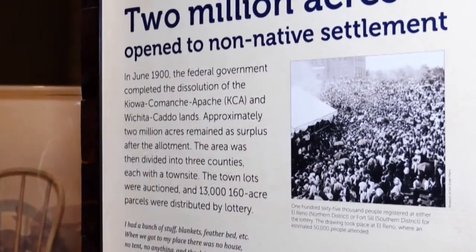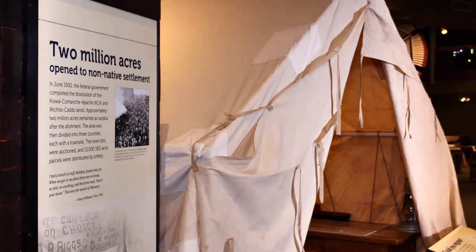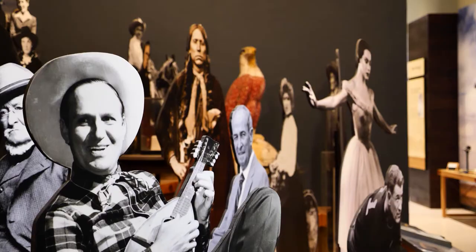Right up to the modern day. We actually have a tent that is like the tent city that was established here before Lawton had permanent buildings. We have an area about cowboys where you can pretend you're sleeping out on the range, play guitar, pretend you're cooking an evening meal.